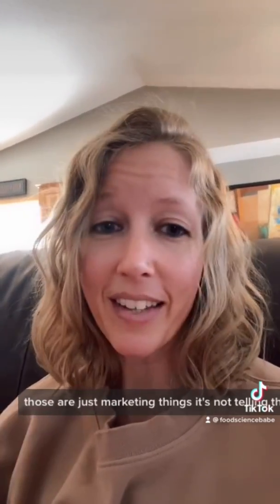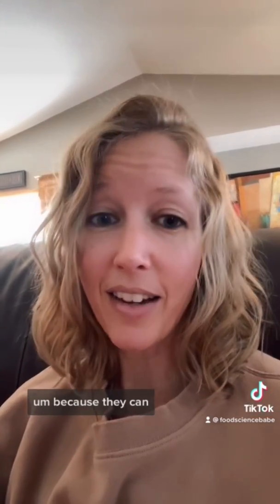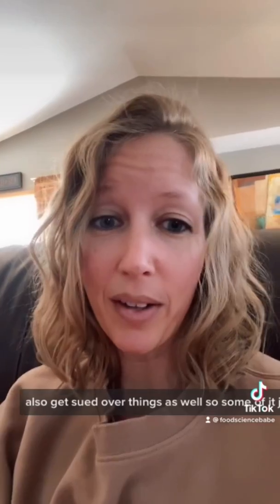Those more gray area type claims aren't necessarily approved, but they're not necessarily not approved either, so companies tend to put those on the packaging. They just have to be really cognizant that they're not making a false claim or something that could be perceived as false, because they can also get sued over those things. Some of it just has to do with enforcement as well.